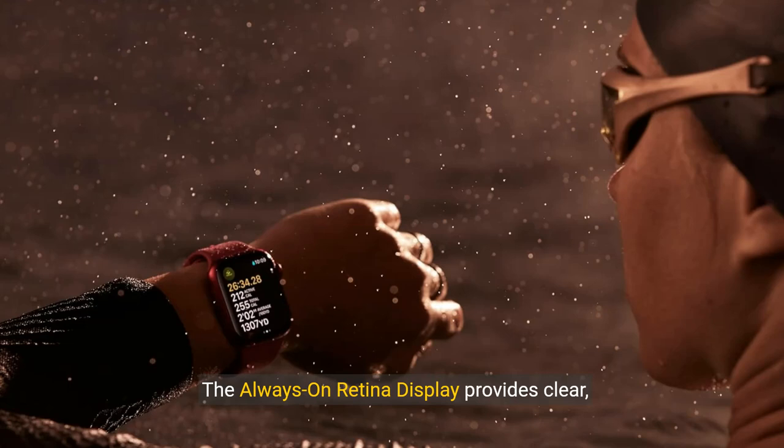The always-on retina display provides clear, vibrant visuals at all times. Elevate your lifestyle with this premium, reliable smartwatch.